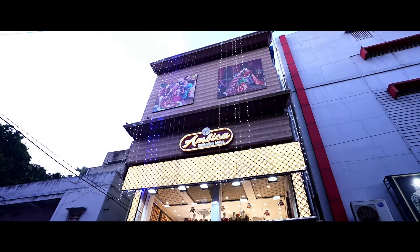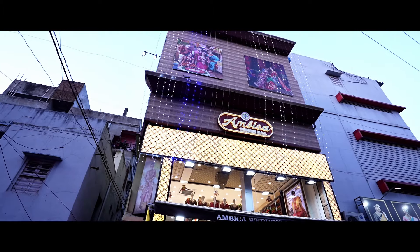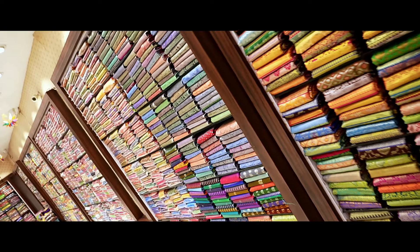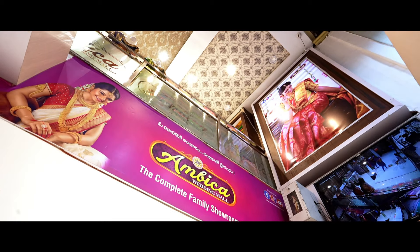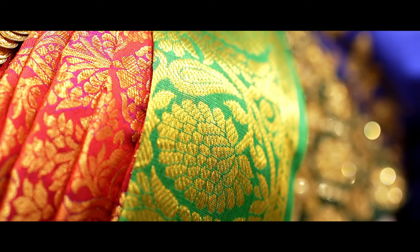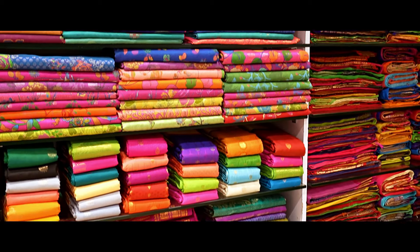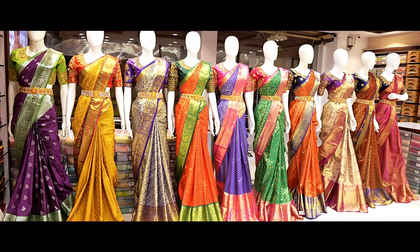We have sizes starting from zero, with 2-year and 4-year separate sizes, 4-year to 7-year separate sizes, and free size options. You can visit our main branch or new branch. Wholesale weaving prices are available online at the same price. Within India, free shipping is available.